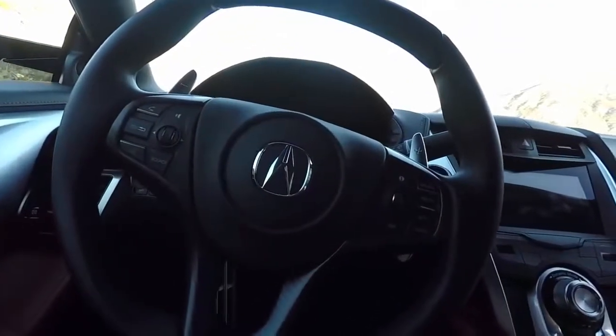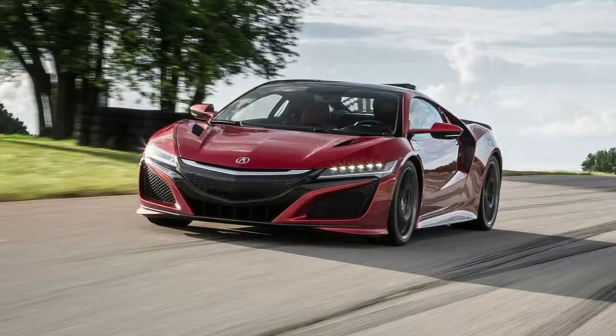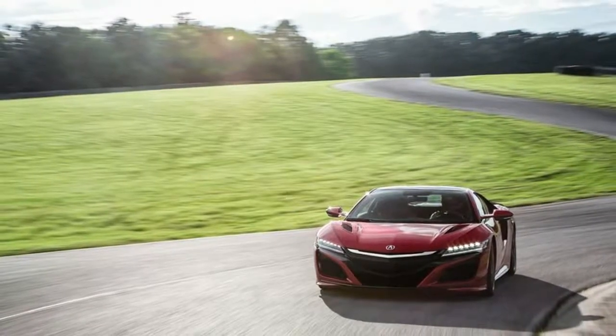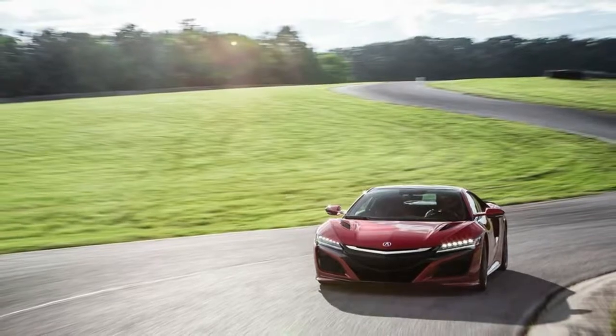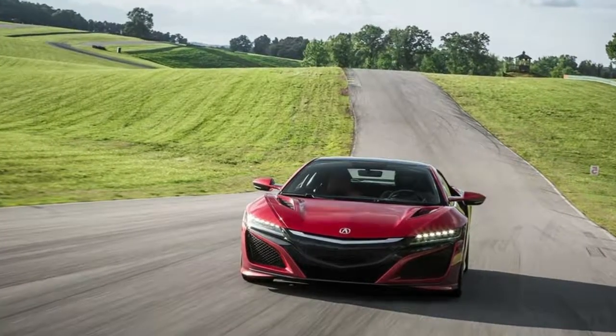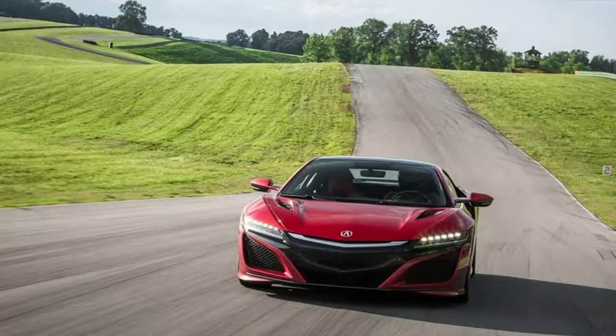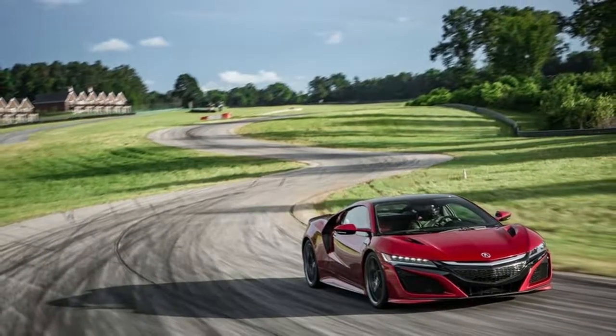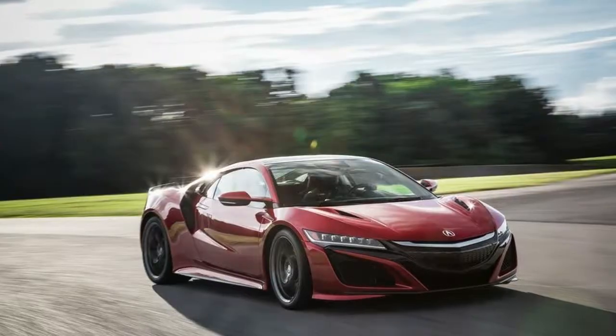2017 Acura NSX Infotainment Features: a 7.0-inch touchscreen infotainment system with integrated navigation comes standard and is hooked up to an 8-speaker audio system. An ELS Studio 9-speaker setup is optional, as is SiriusXM satellite radio. Bluetooth phone and audio streaming is standard, and the quality of both is good, although callers will certainly hear the NSX's turbocharged engine if the driver is being liberal with the throttle pedal.